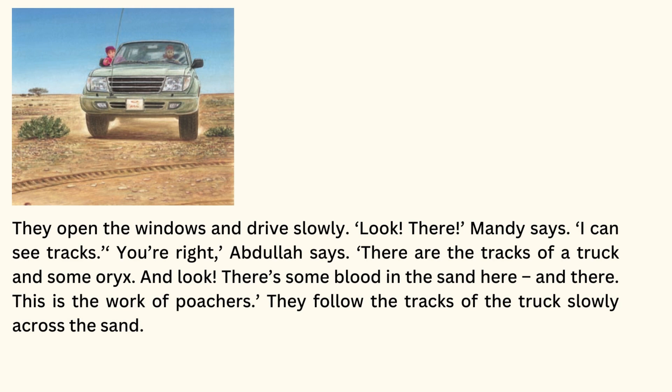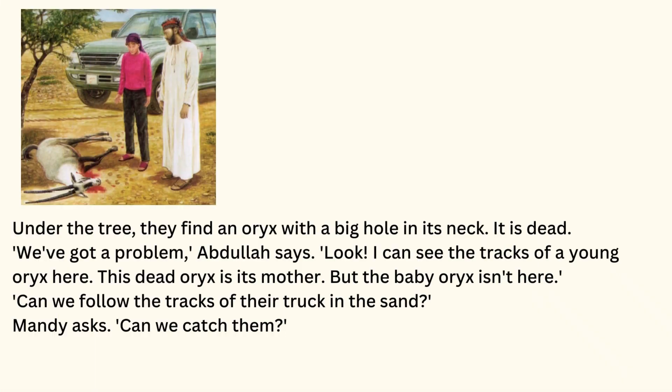They open the windows and drive slowly. Look, there, Mandy says. I can see tracks. You're right, Abdullah says. There are the tracks of a truck and some oryx. And look, there's some blood in the sand here and there. This is the work of poachers. They follow the tracks of the truck slowly across the sand. Under the tree, they find an oryx with a big hole in its neck. It is dead.